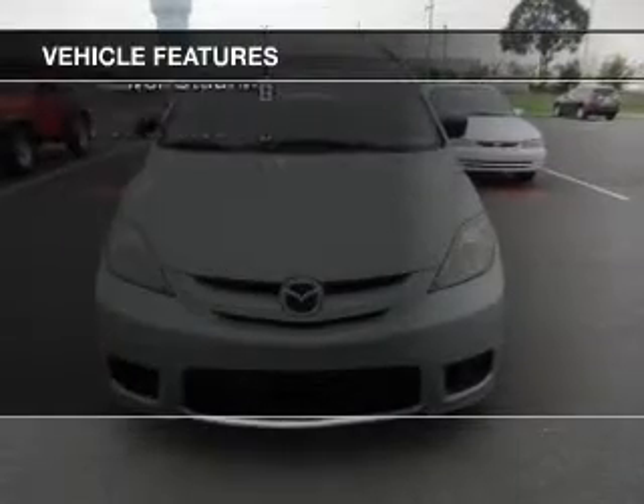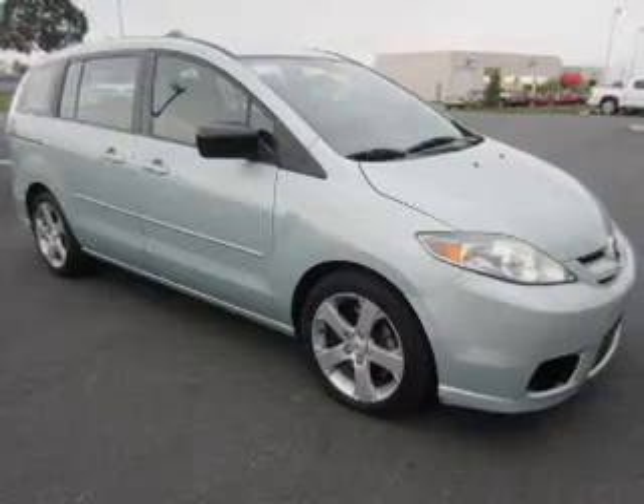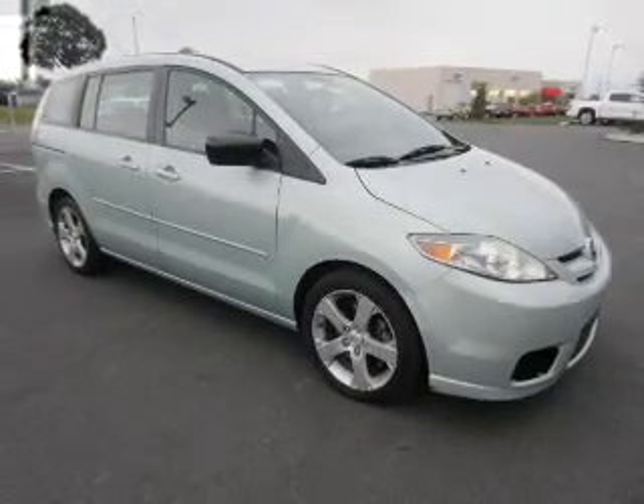The features include tilt and telescopic steering wheel, cruise control, keyless entry, privacy glass, power windows, and power steering.